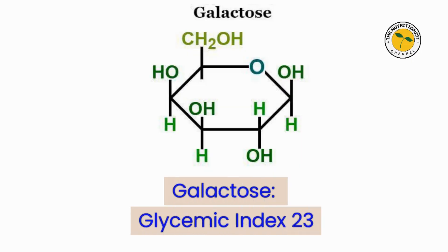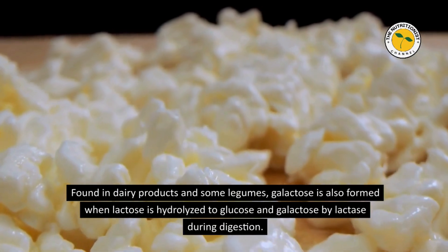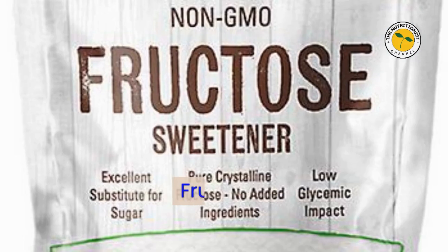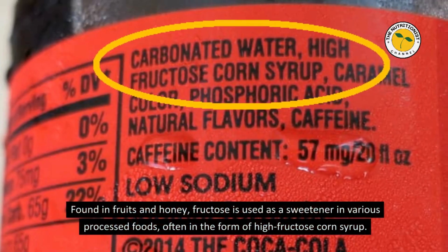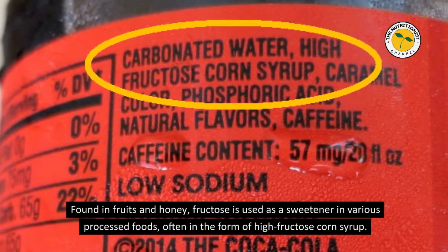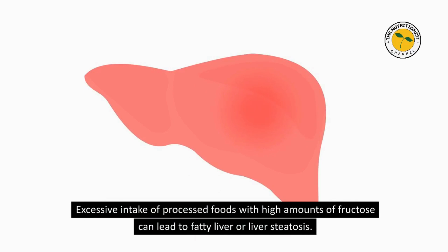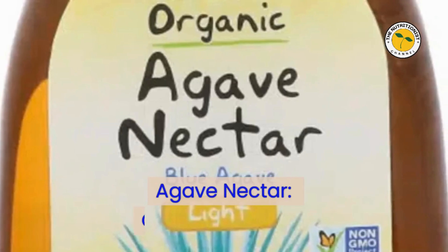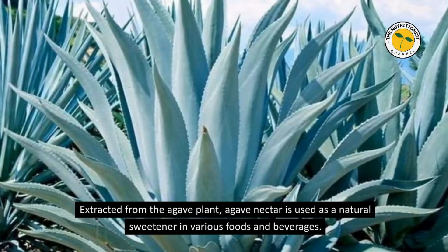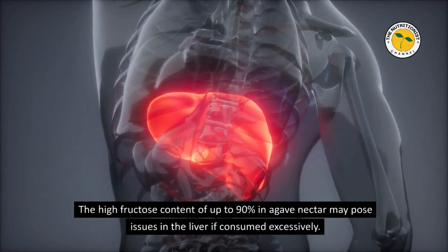Galactose — Glycemic Index 23. Found in dairy products and some legumes, galactose is also formed when lactose is hydrolyzed to glucose and galactose by lactase during digestion. The body can further convert galactose into glucose for energy. Fructose — Glycemic Index 19. Found in fruits and honey, fructose is used as a sweetener in various processed foods, often as high-fructose corn syrup. Fructose is only digested by the liver, and excessive intake can lead to fatty liver or liver steatosis. Agave Nectar — Glycemic Index 17. Extracted from the agave plant, agave nectar is used as a natural sweetener, but its high fructose content of up to 90% may pose issues for the liver if consumed excessively.